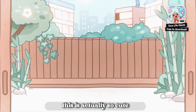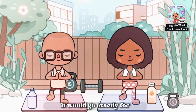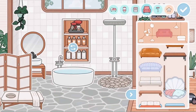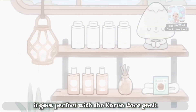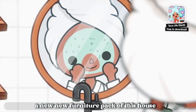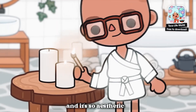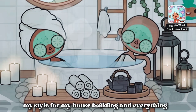This is actually so cute. Even though there's no furniture, this is awesome. Like it would go exactly with the Karen core pack and everything. It would be nice if we had a new furniture pack with this house, but this is still really, really cool. We've never really had anything like this. It's so aesthetic — totally my style for house building.